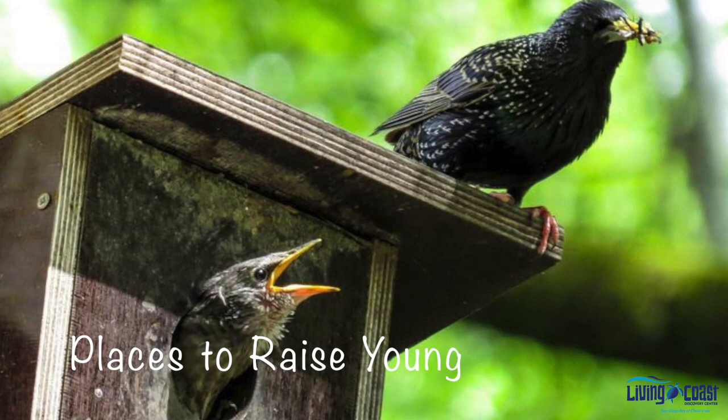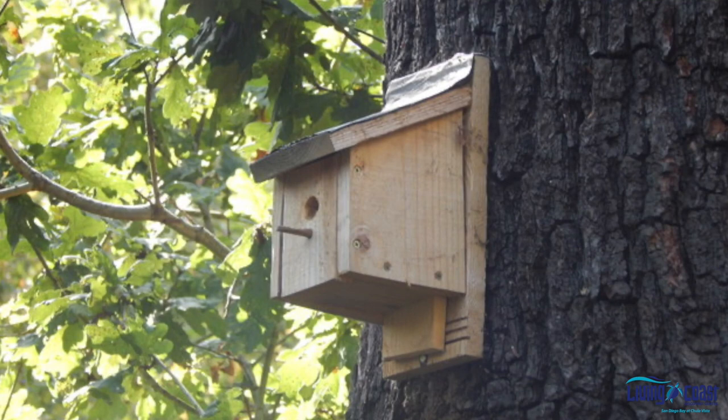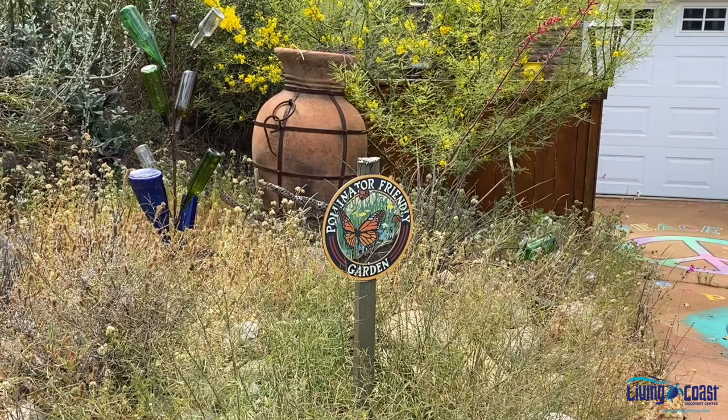Places to raise young. Wildlife needs resources to reproduce and keep their species going. Some species have totally different habitat needs in their juvenile phase than they do as adults. A great addition to your outdoor space could be something like a bird box or a bat box.